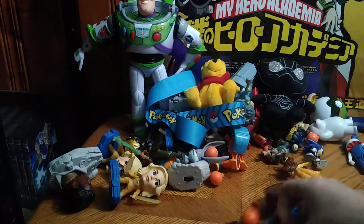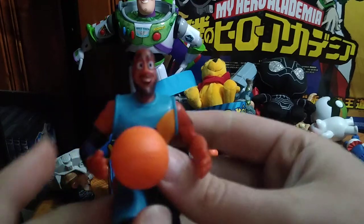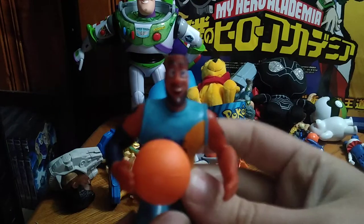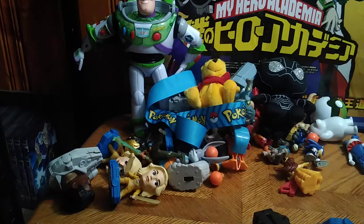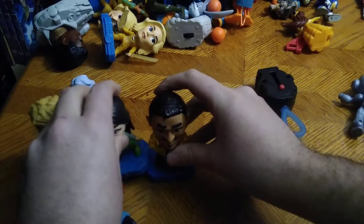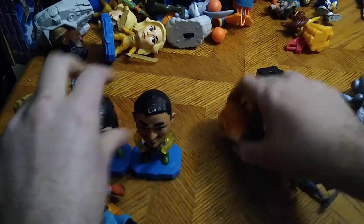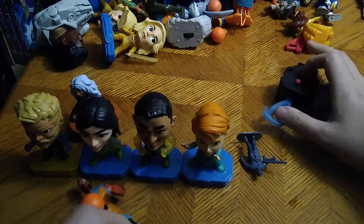Next on the list we have LeBron James from the new Space Jam: A New Legacy — it's a fast food toy. And I mean a whole bunch of the Eternals. I've never watched the Eternals movies but I have a whole set of these now from Marvel's Eternals.